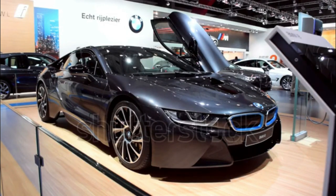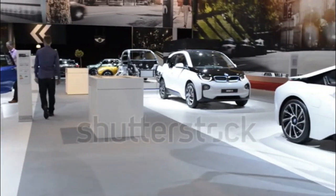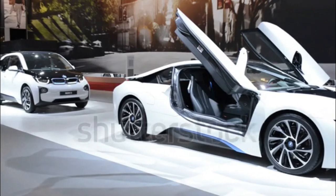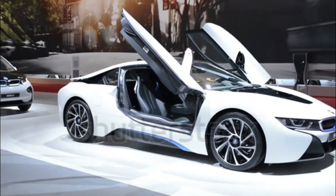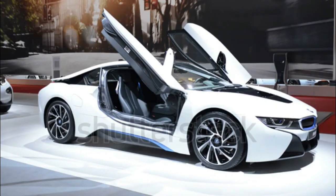The 2017 BMW i8 is a plug-in hybrid sports car and is one of two models in BMW's line of electric and plug-in hybrid vehicles. Some of its key distinguishing features include its butterfly doors and flying buttresses that give it a polarizing appearance.